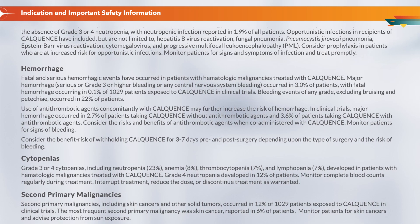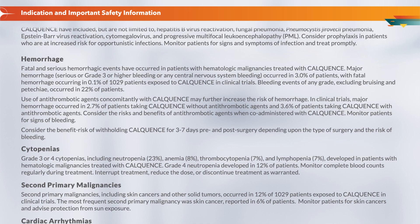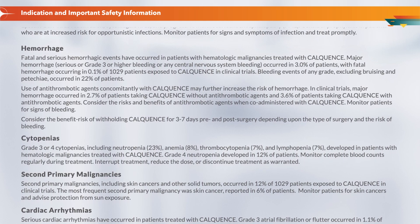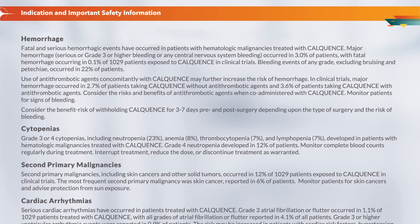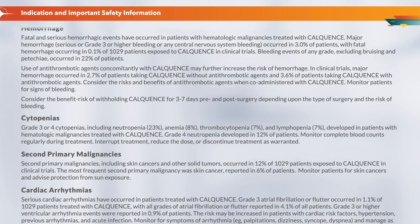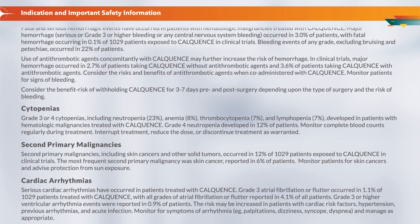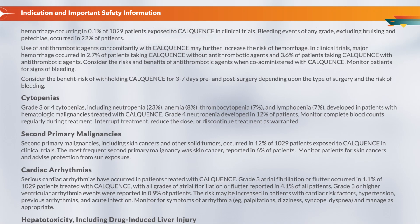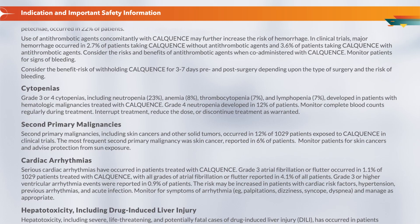Hemorrhage: Fatal and serious hemorrhagic events have occurred in patients with hematologic malignancies treated with CalQuentz. Major hemorrhage, serious or grade 3 or higher bleeding, or any central nervous system bleeding occurred in 3.0% of patients, with fatal hemorrhage in 0.1% of 1,029 patients. Bleeding events of any grade, excluding bruising and petechiae, occurred in 22% of patients. Use of antithrombotic agents concomitantly may further increase hemorrhage risk. Major hemorrhage occurred in 2.7% of patients taking CalQuentz without antithrombotic agents and 3.6% with antithrombotic agents. Consider the risks and benefits of antithrombotic agents when co-administered with CalQuentz; monitor for signs of bleeding. Consider the benefit-risk of withholding CalQuentz for 3–7 days pre- and post-surgery depending on surgery type and bleeding risk.